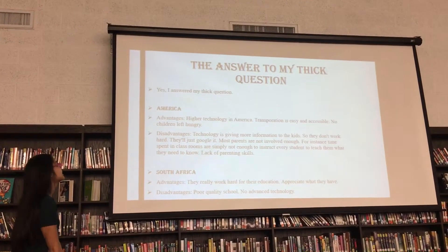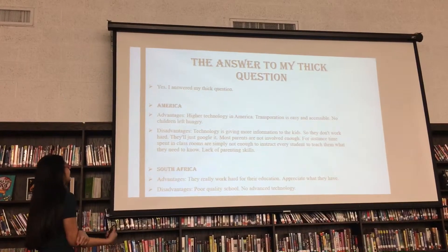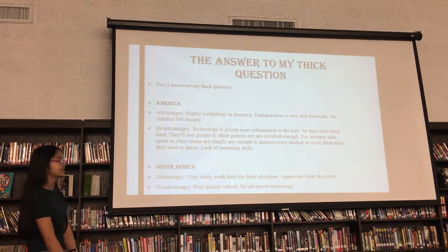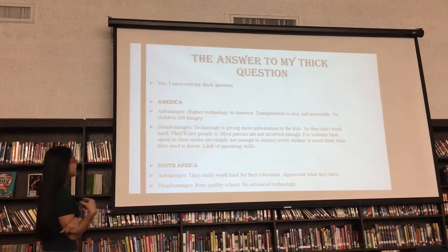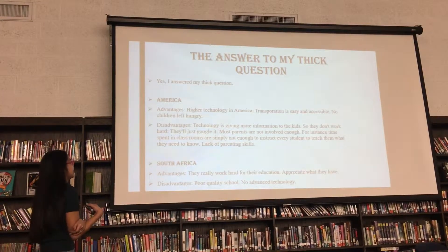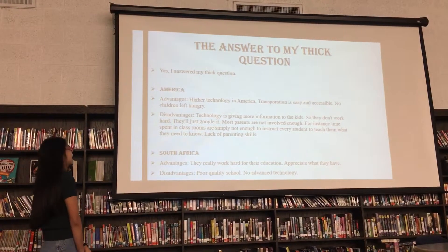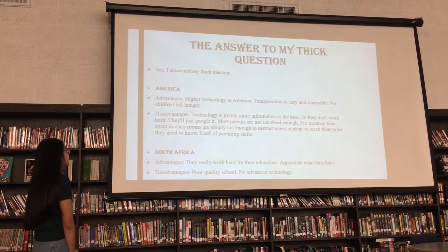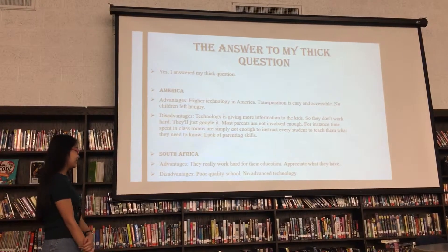The answer to my big question: yes, I did answer my big question. For America, these are my opinions. The advantages are that they have higher technology and transportation is easy and accessible. There are no children left hungry unless they choose not to eat. The disadvantages are that technology is giving more information to kids so they don't work as hard. Most parents are not involved enough. For South Africa, the advantages are that they work really hard for their education and appreciate what they have. The disadvantages are poor quality and no advanced technology.